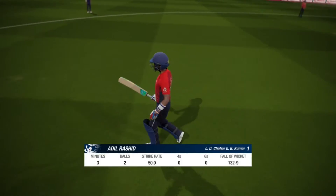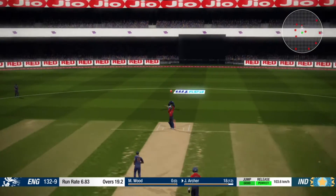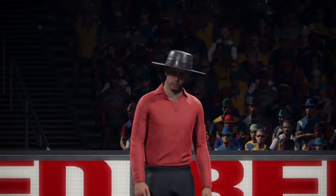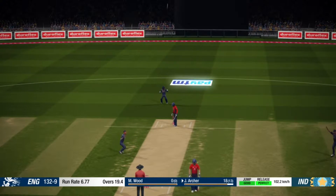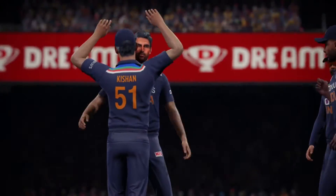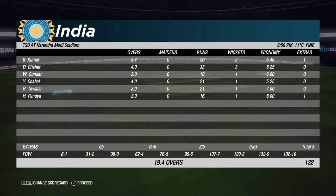The batsman departing the crease — Wood is the new batter. Edged! What a ball — loud shouts of catch. Was there any bat on it? What a delivery, finds the edge. That's got to be close. Two quick wickets really putting the pressure on — that's got to be close.